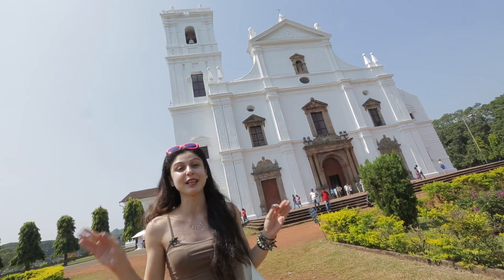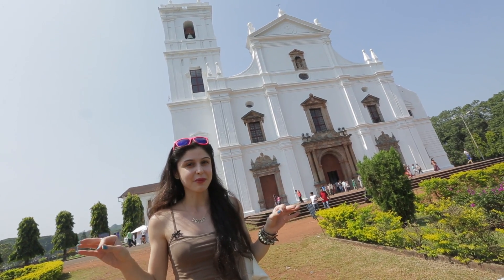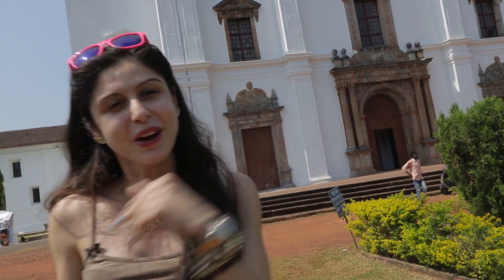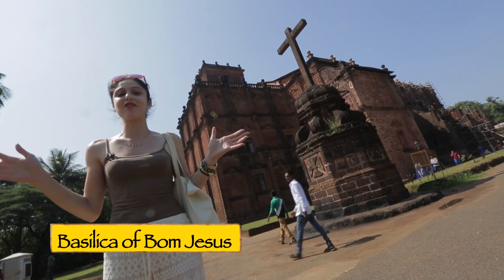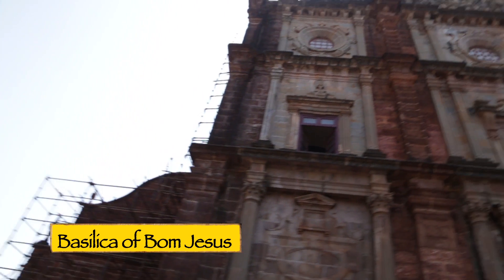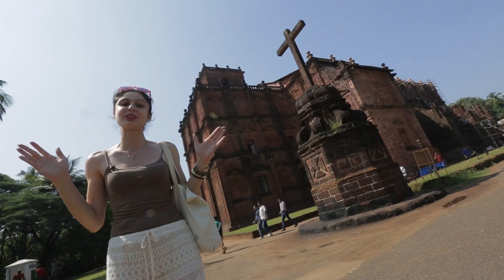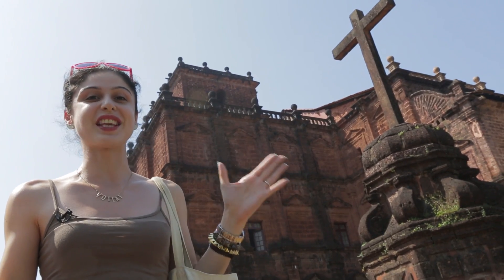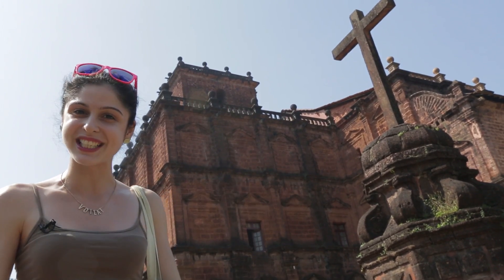This cathedral is definitely a must-visit. Make sure you come here. After this we are going to hop across the street and see the Basilica of Bom Jesus. So we are outside the Basilica of Bom Jesus. This is famous throughout the Roman Catholic world because it houses the tomb and remains of St. Francis Xavier. It was built in 1594 and completed in 1605, and there's a lot to see inside.